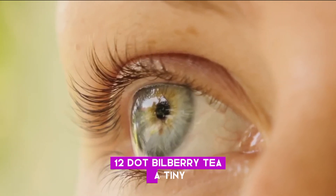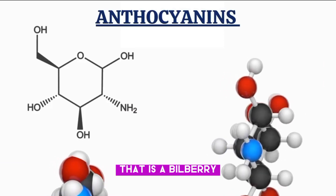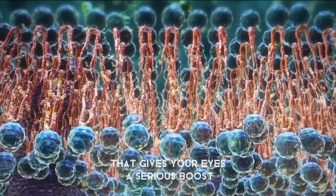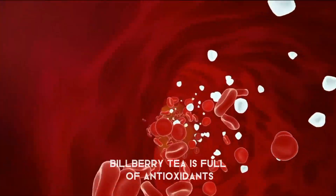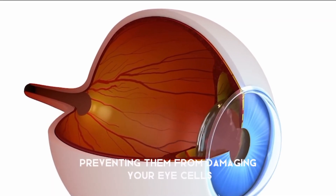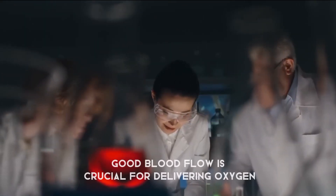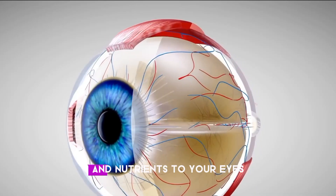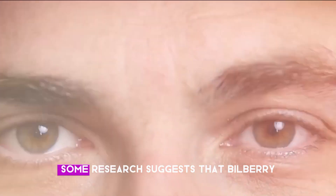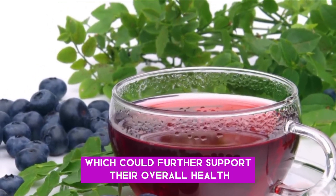Number twelve: Bilberry tea. A tiny, dark blue berry that looks like a distant cousin of the blueberry — that is a bilberry. When you brew those little guys into a tea, you are making a tasty drink that gives your eyes a serious boost. Bilberry tea is full of antioxidants like anthocyanins that neutralize free radicals, preventing them from damaging your eye cells. Some research suggests that bilberry also improves blood circulation to the eyes, which could further support their overall health and vitality.